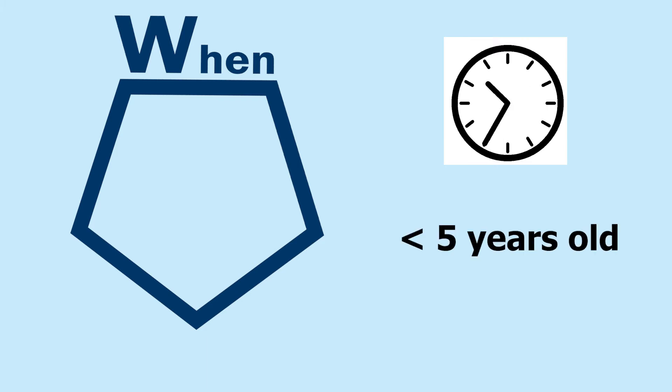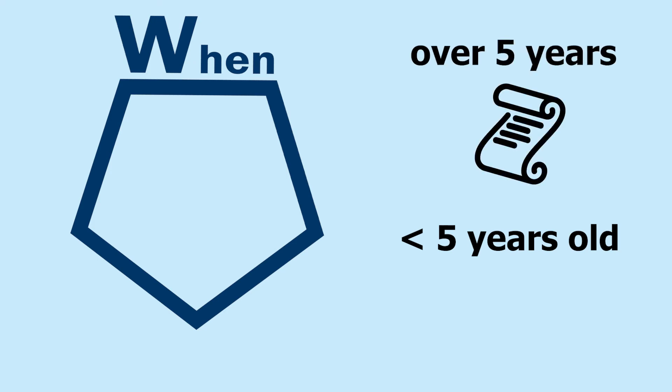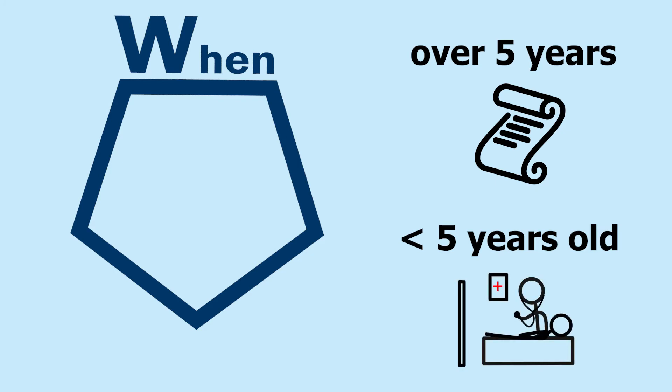When was the information created? In the health sciences, information changes rapidly, and it's vital to get the latest research. A good guideline is to seek information created in the last five years. This helps ensure that you have the most up-to-date research available and are not relying on practices that are out of date. Older information may be useful in certain cases, like when discussing historical practices, but it shouldn't typically be used in clinical practice.